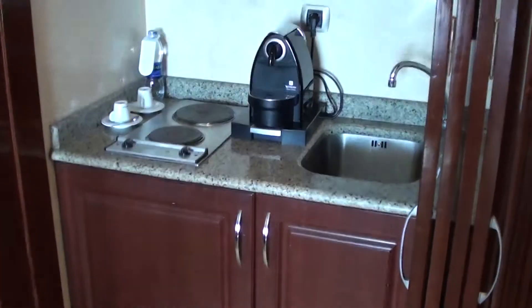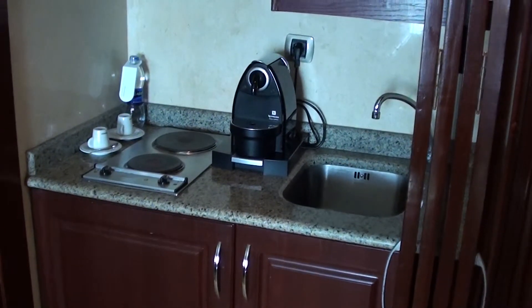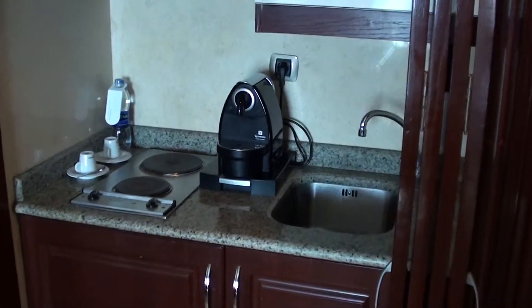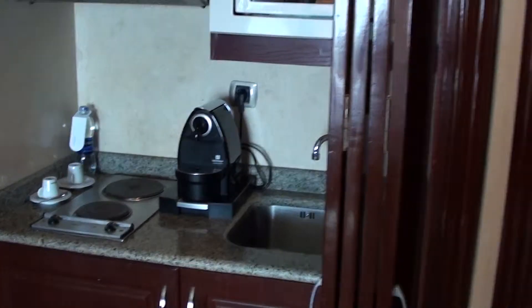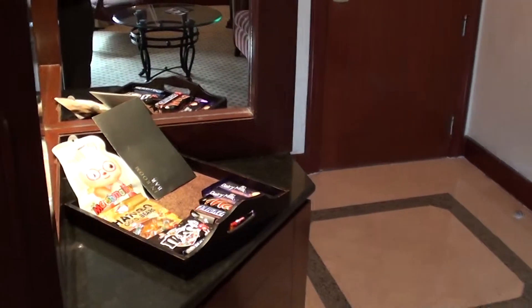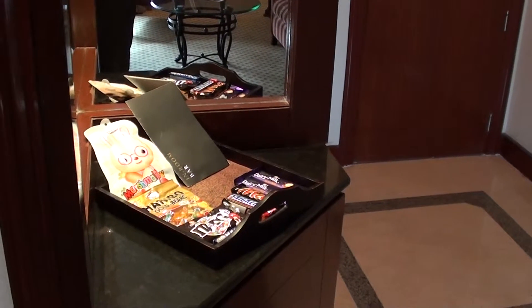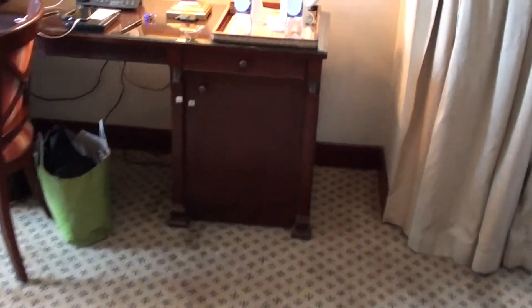And you do have a little bit of a weird kitchen over here. So you have hot plates, you have a microwave, and you do have a Nespresso machine. But I couldn't find any of those Nespresso capsules — I don't know what you do with the Nespresso machine if there are no capsules, kinda doesn't make any sense. And what is a bit weird, you have the minibar snacks over here, but the actual minibar is in the bedroom.